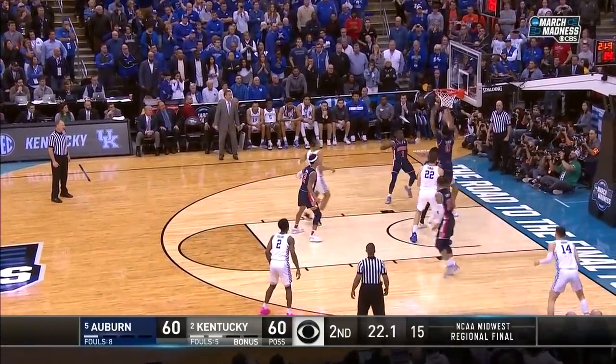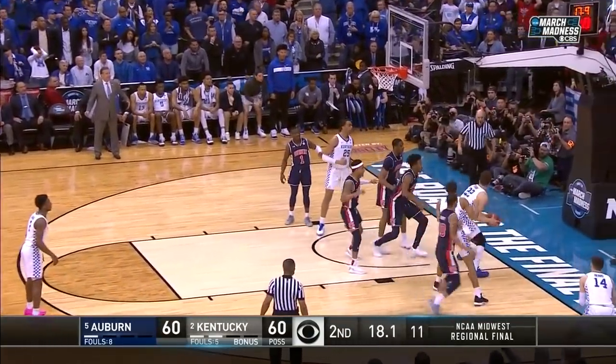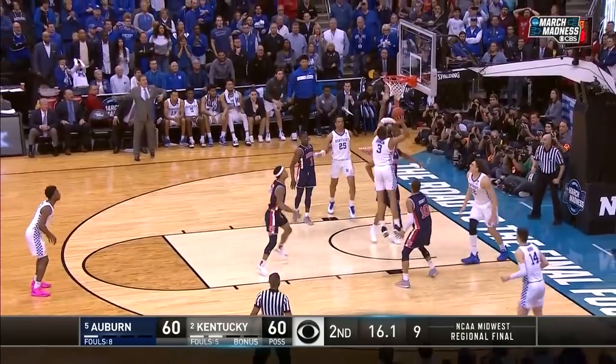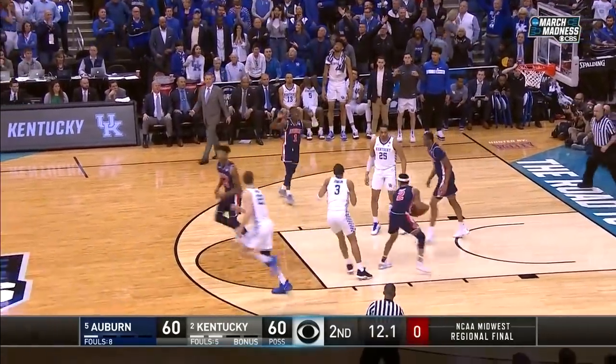Washington drives, leaves — rejected on the inside. Battle for it — Travis has got it. Nine to shoot. Johnson — a swat. Auburn: huge defensive stand.